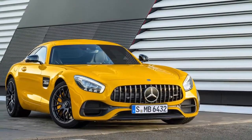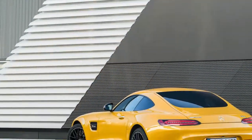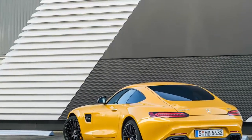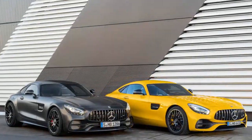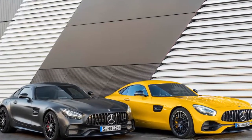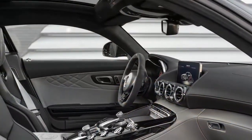With 550 horsepower and 502 lb-ft of torque, its turbocharged 4.0-liter V8 is more powerful than the revised unit in the standard AMG GT — 469 horsepower and 465 lb-ft, up by 13 horsepower and 22 lb-ft from 2016 — as well as the AMG GT S, at 515 horsepower and 494 lb-ft, increases of 12 horsepower and 15 lb-ft.